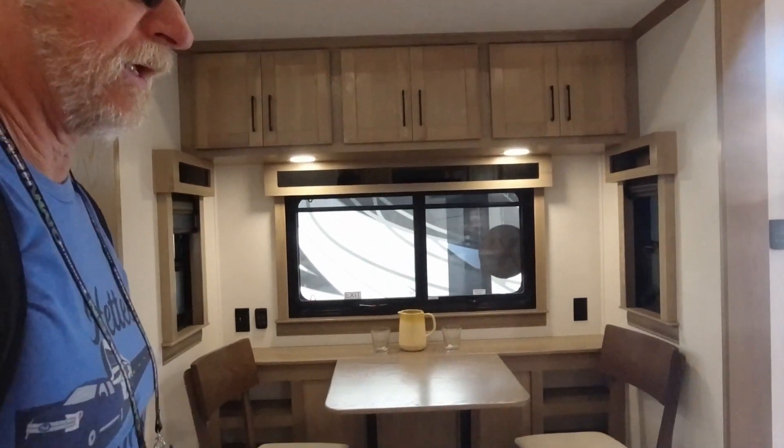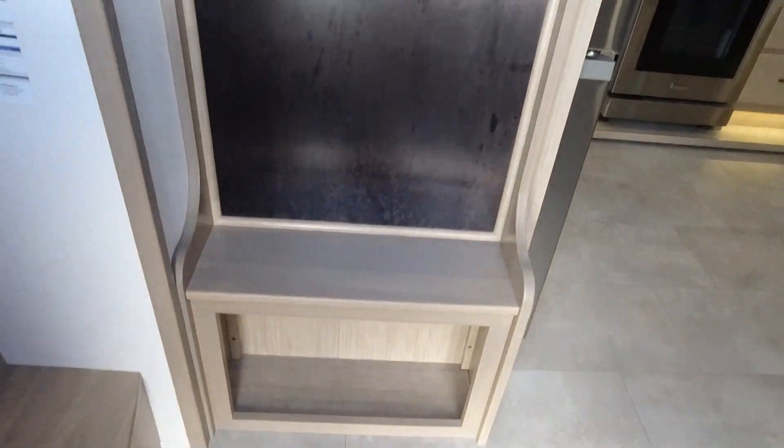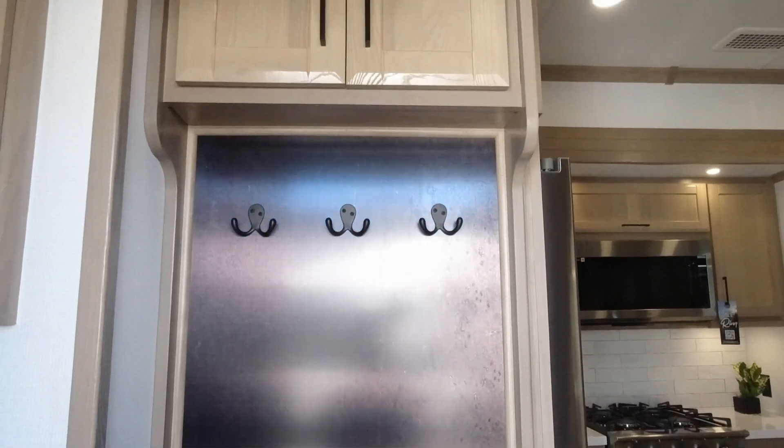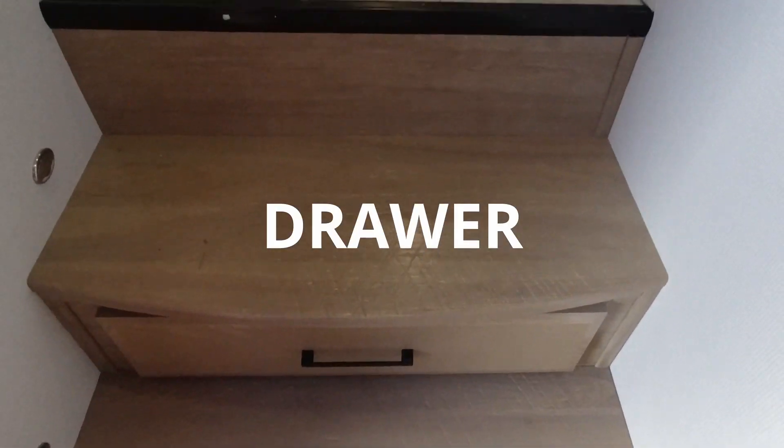A four-person dinette. It's got your hall tree — something I always wanted when we had our log home before we started. This is your technology box and it's got the little stair and the steps.